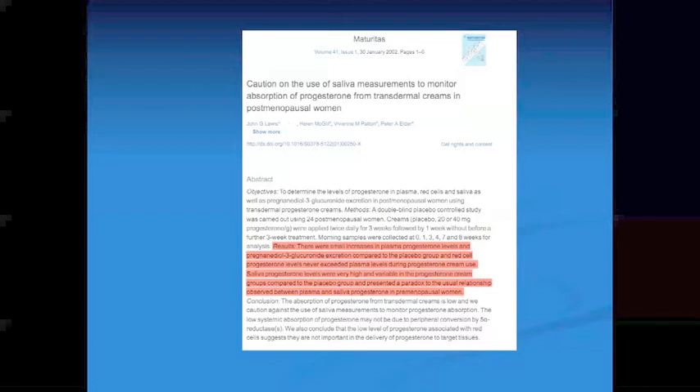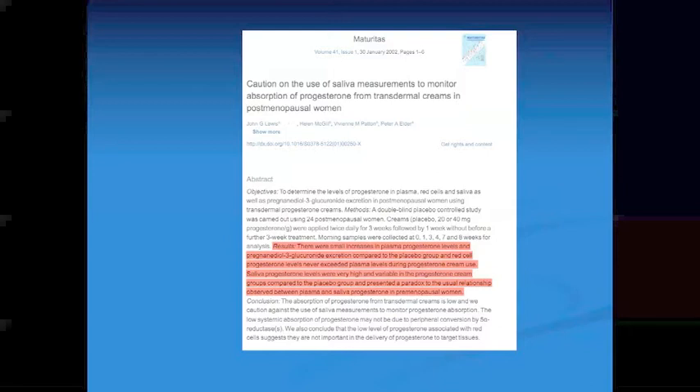Their conclusion was that absorption of progesterone from transdermal creams is low. Even though they saw high levels in the saliva, their assumption was that the body didn't really absorb the cream because they don't see it in the plasma. I've seen many patients suffering side effects of too much estrogen, testosterone, or progesterone, where the doctor keeps increasing the dose and tells them they're not absorbing it because their serum levels are not increasing. That's the same reasoning — assuming the high saliva level is wrong instead of understanding that another way of measuring the hormone may be more accurate.